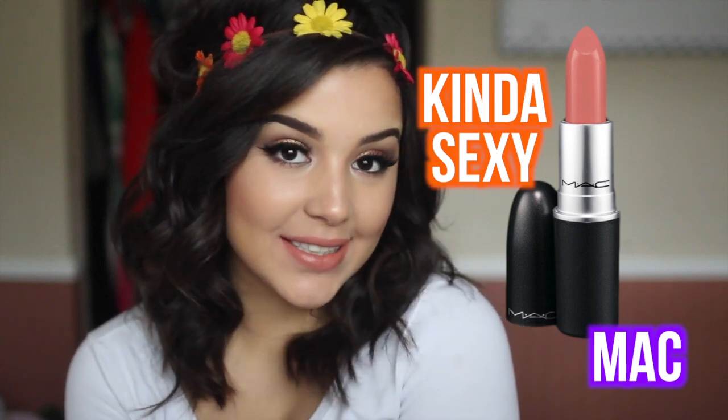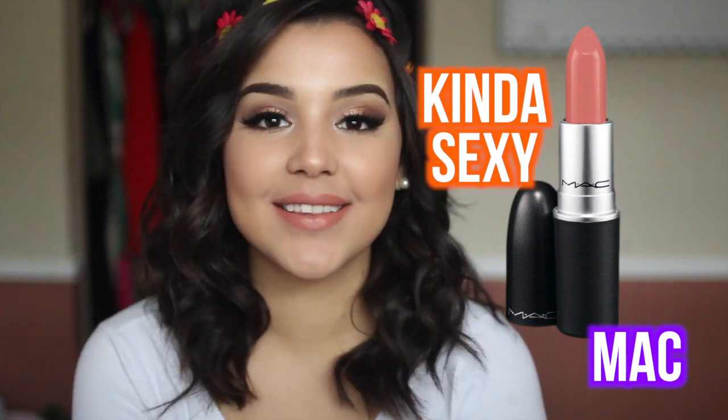It is a matte lipstick, which is kind of weird because normally when I think of matte lipsticks, I think of Ruby Woo — the most over-drying lipstick I have ever worn. It's extremely uncomfortable on my lips but really pretty. MAC Kinda Sexy has a little bit of moisture but it's not shiny, not glossy — it looks matte but it's not over-drying. That's what I really love about it.